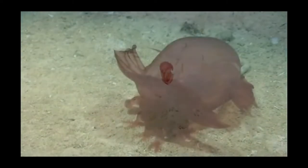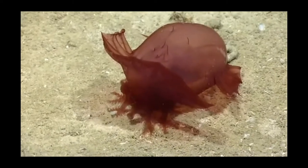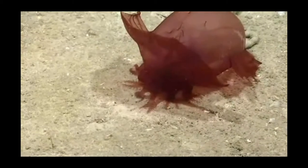Enypniastes are mainly found in the benthic zone, the deepest zone in the ocean, at depths in excess of 1,600 metres across the globe in a number of different regions. There, they mainly feed on benthic sediment or marine snow.